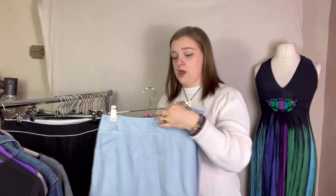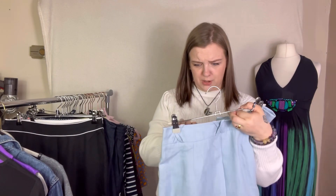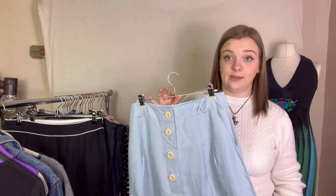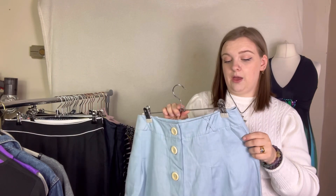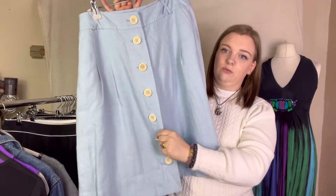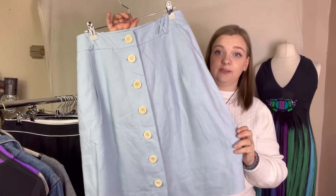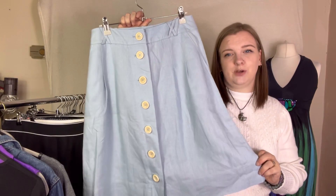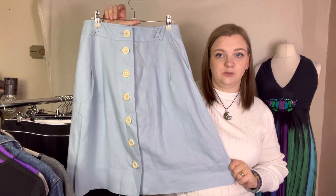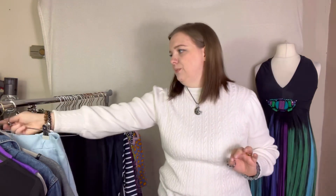This is Boden — I'm pretty certain it's pure linen, otherwise I wouldn't have picked it up. It's a size 10 and I need to get this listed quickly. It's a linen, really nice, buttoned-down, light blue skirt. Imagine it with a pretty little floral blouse, little sandals and a wicker bag — I just think it's cute. I'm not going to break the bank on it, maybe £15.